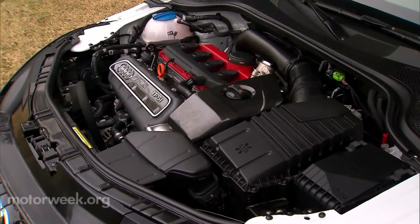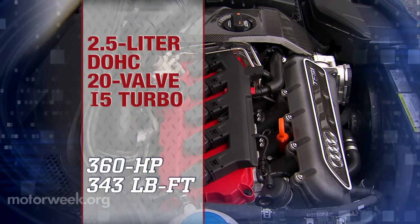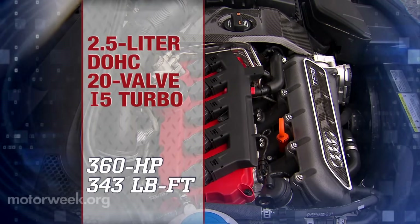Motivation for these speedy sprints comes from Volkswagen's 2.5-liter inline-five. Here, it's turbocharged and puts out an impressive 360 horsepower and 343 pound-feet of torque.